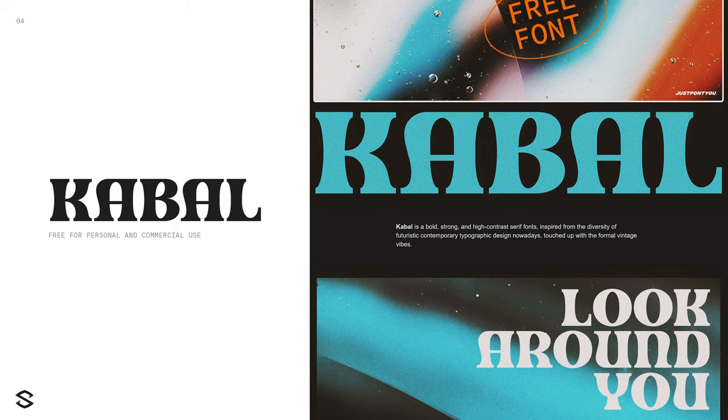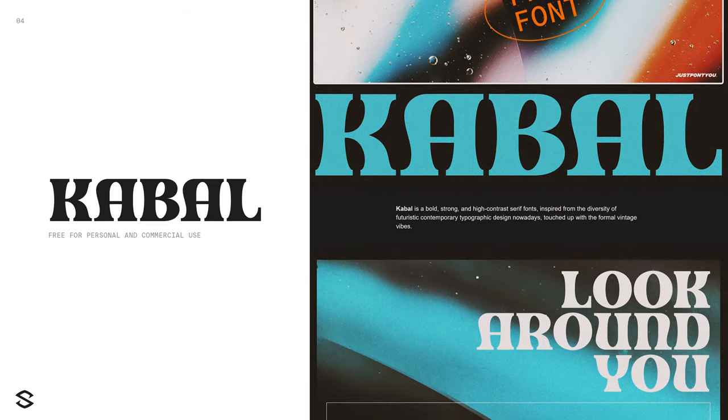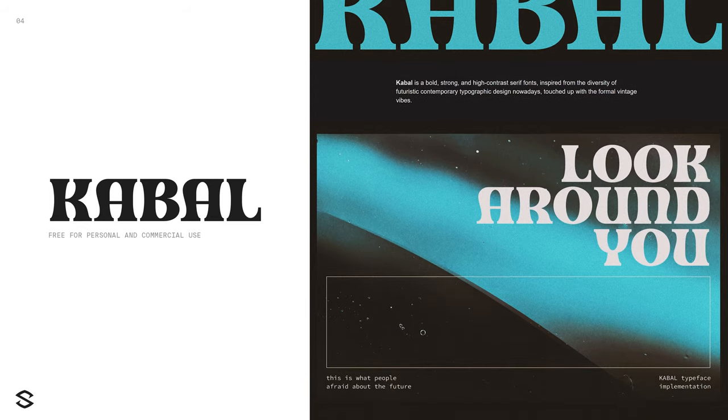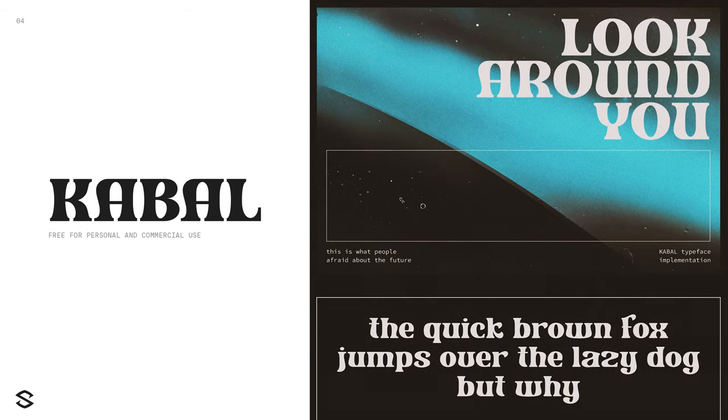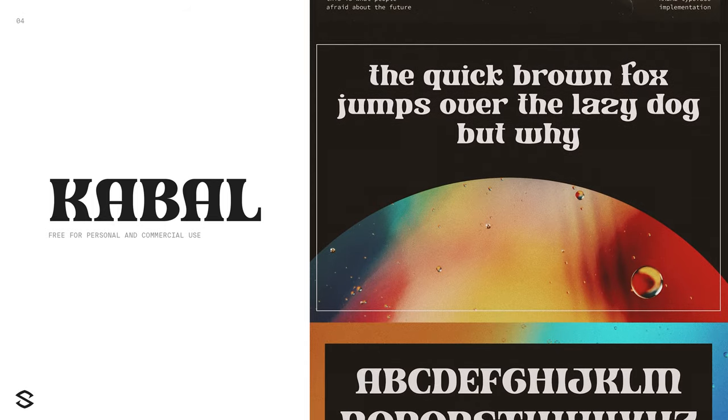Now we have Cabal — a contemporary typeface that still holds a formal vintage vibe to it. It's bold, strong, and has a really beautiful weight contrast, like a cool sans-serif font. With a font like this as your heading font and a nice simple serif font as subtext, you can really control the vibe you're getting when this is placed on the canvas. Free for personal and commercial use — it's at least a download for me, and the use cases say the rest.